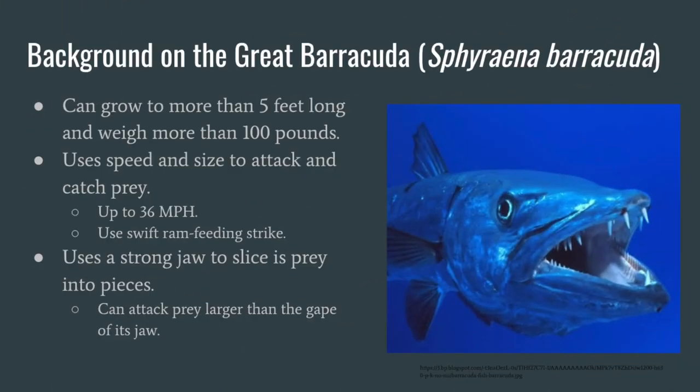First off, we will give some general background about the Great Barracuda. The scientific name of this fish is Sphyraena barracuda. The Great Barracuda can grow to be longer than 5 feet; however, the average grows to be 2 to 3 feet. The Great Barracuda can grow to be over 100 pounds, but the average is found to be around 20 pounds.